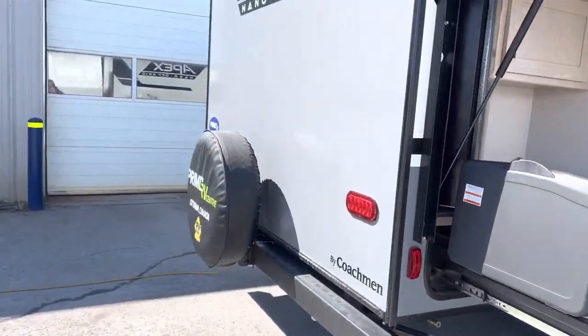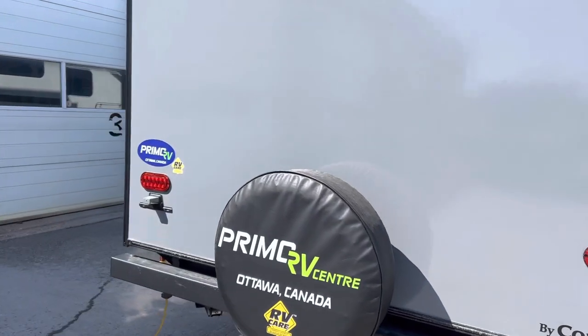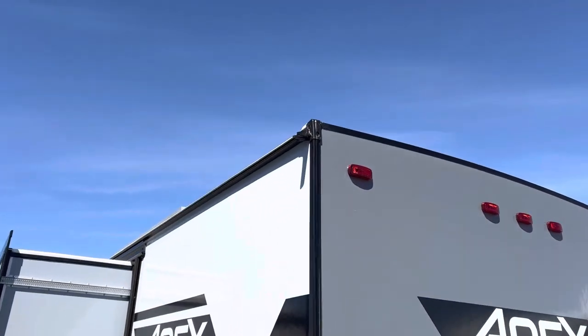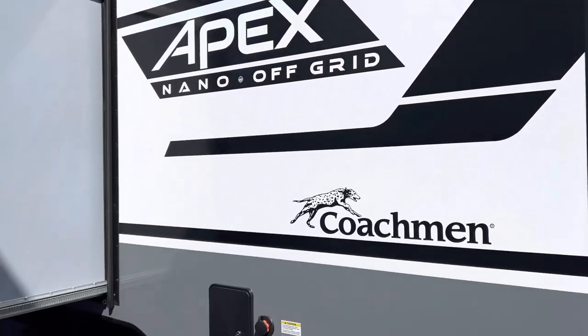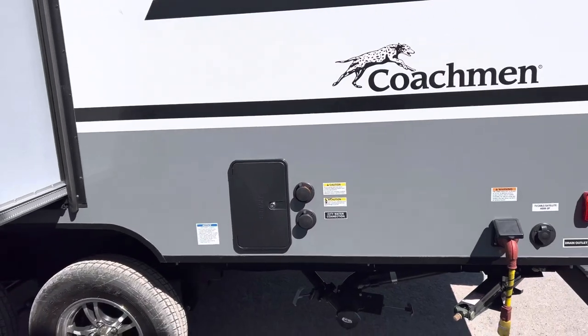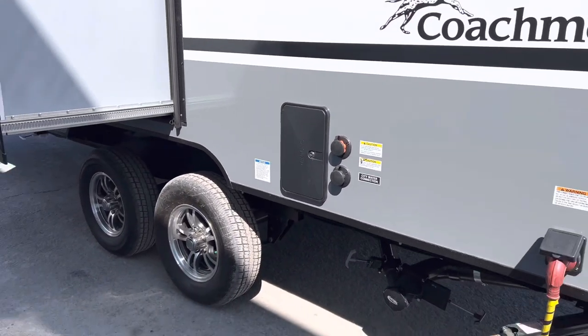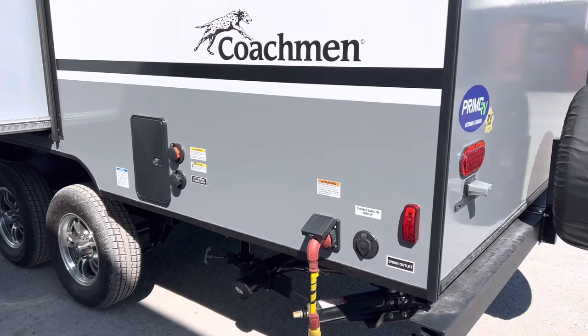Over here we have the spare tire. This trailer also comes with four spouts that redirect the water for us, so we have the outdoor shower which is hot and cold and comes with a wand — great for cleaning fish, the dog, or your feet, without trekking that back through the nice trailer.